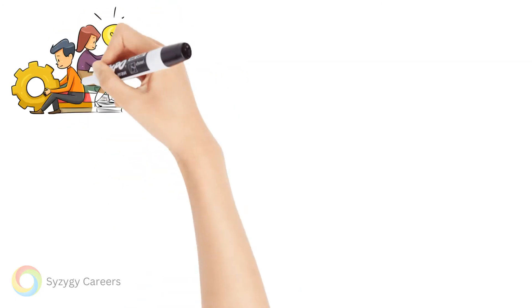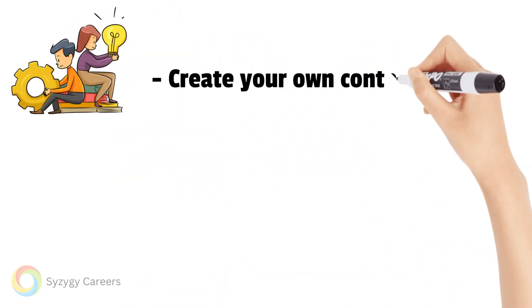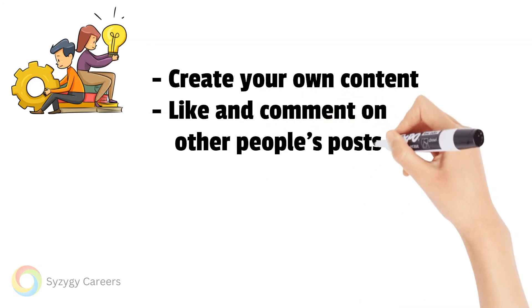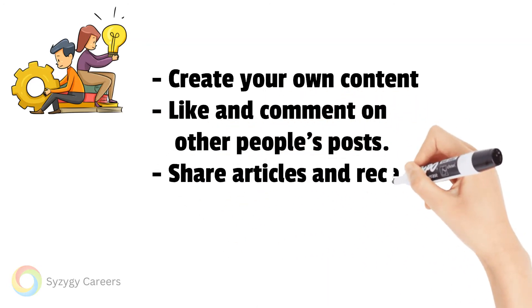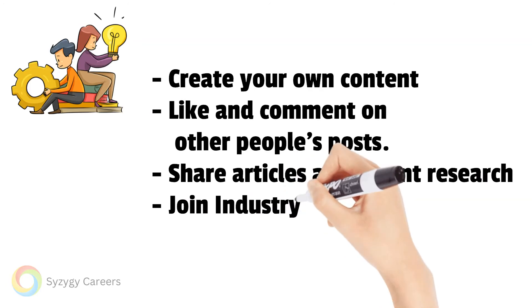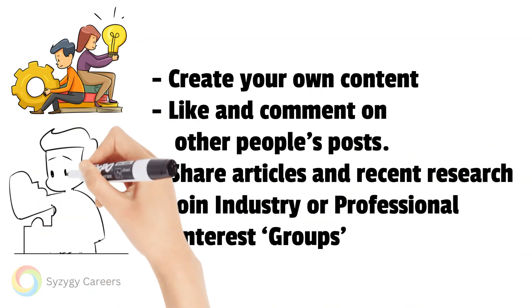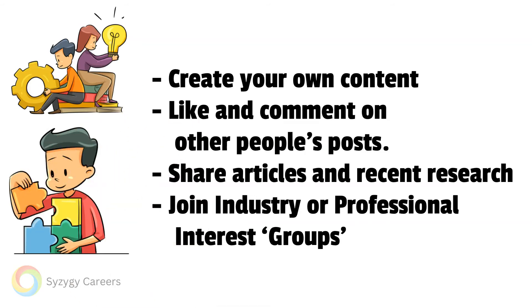Create your own content to establish yourself as an expert in your field. Like and comment on other people's posts, share articles and recent research on topics that are relevant to your expertise or that your network may find useful. Join industry or professional interest groups and share and comment within these groups.